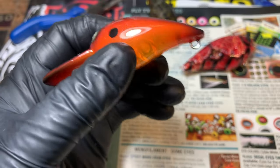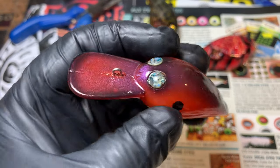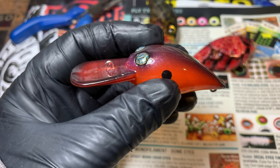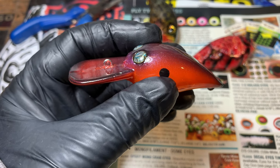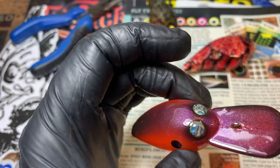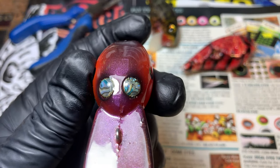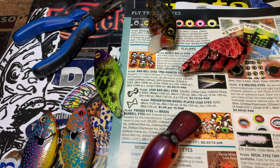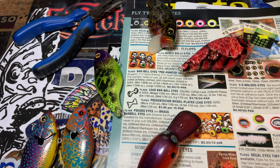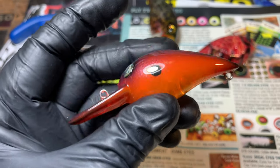Not everybody, especially custom painters, likes to hand paint eyes on everything. It's not too hard but some people would rather have something like these pearl eyes that I got. I have yet to find them again since that one time - I keep looking but I'm down to just a few. They're beautiful eyes, I absolutely love them, and I found them one time on Amazon.